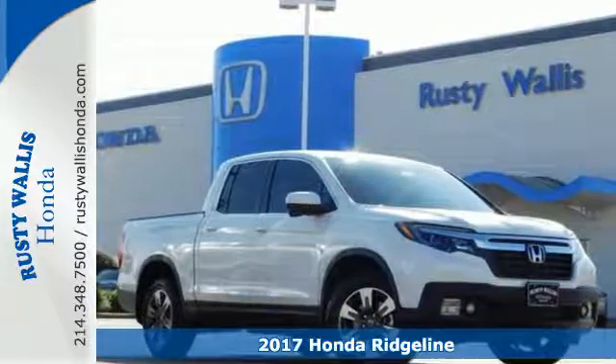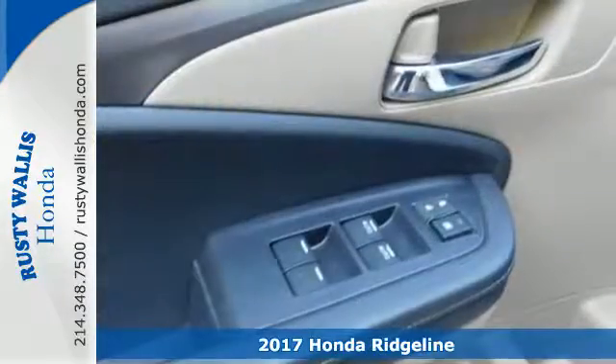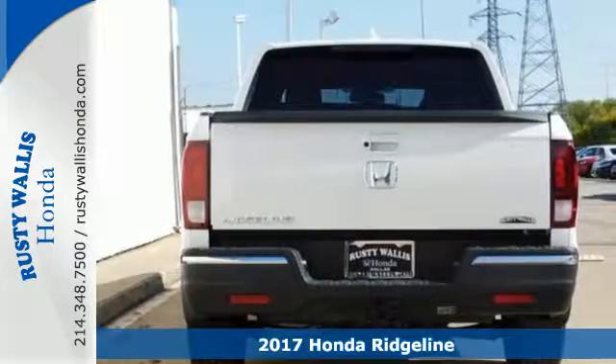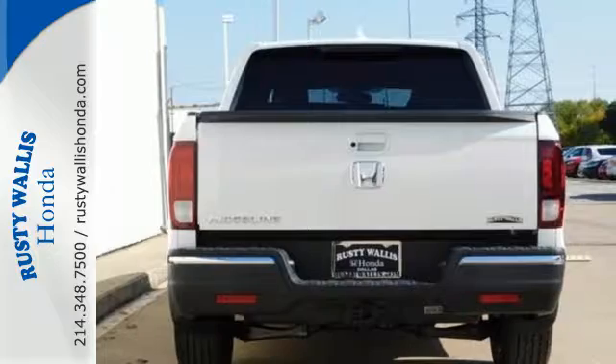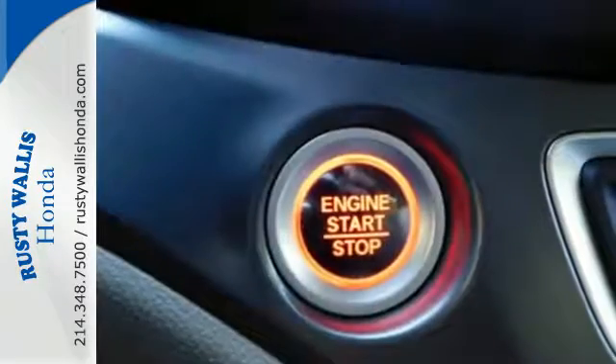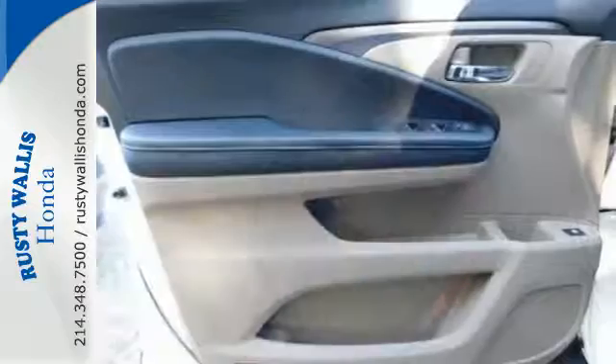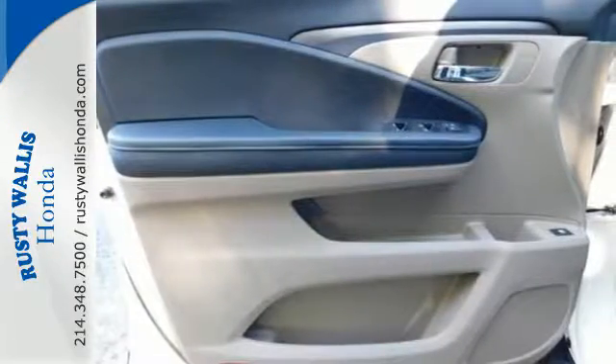It's a 2017 Honda Ridgeline. The versatility and styling of a truck with the comfort and convenience of a crossover. Active noise cancellation, push button start, cruise control, and a 60-40 split lift-up rear seat with under-seat storage make this the ultimate family hauler.